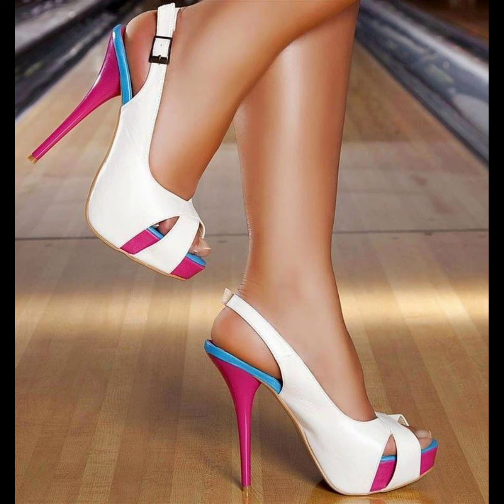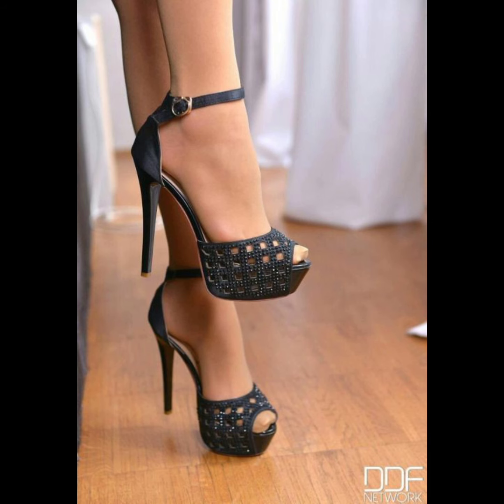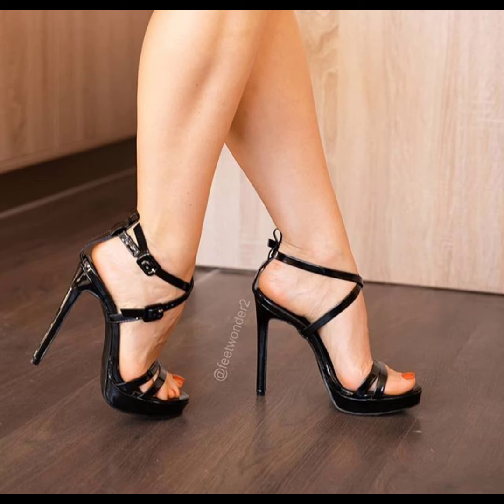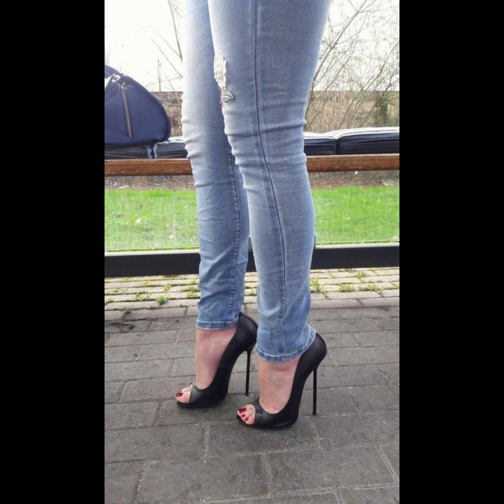Today my video topic is about more stylish and demanding high heels — I mean stylo stiletto high heels for women. This type of collection is especially for those women who love to wear this type of collection.